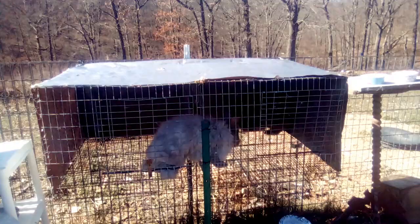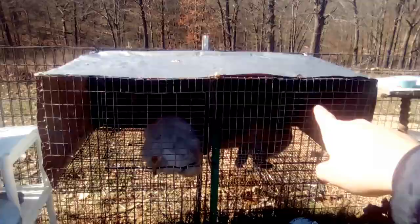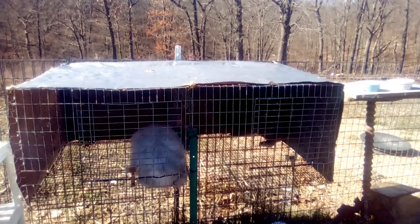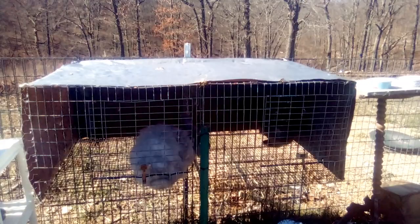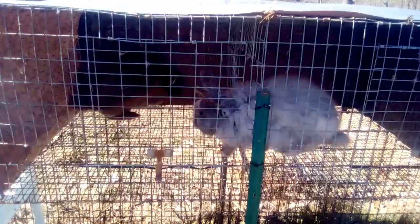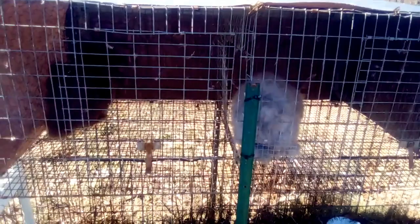After putting the doe in, the behavior you're seeing is called circling — since we have two cages connected, they're doing a figure-eight pattern, with the buck chasing her. It can sometimes take a while for them to breed. It is completely normal for the doe to grunt, snort, and make noises. Screaming is less common but does happen with either the doe or the buck — it doesn't necessarily mean pain; sometimes rabbits just scream.